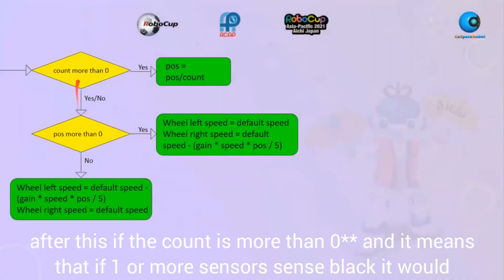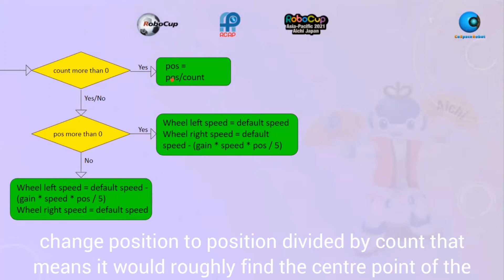After this, if the count is more than 1 — meaning one or more sensors see black — it would change position to position divided by count, which means it will roughly find the center point of the line.